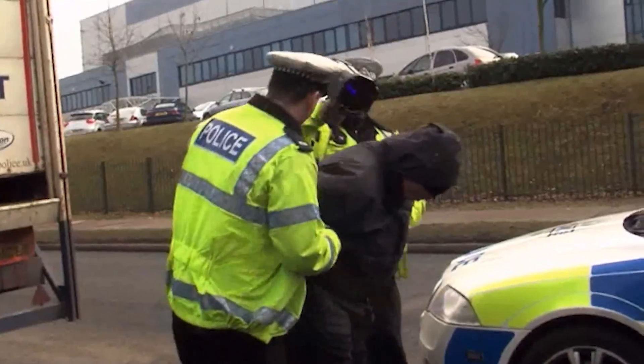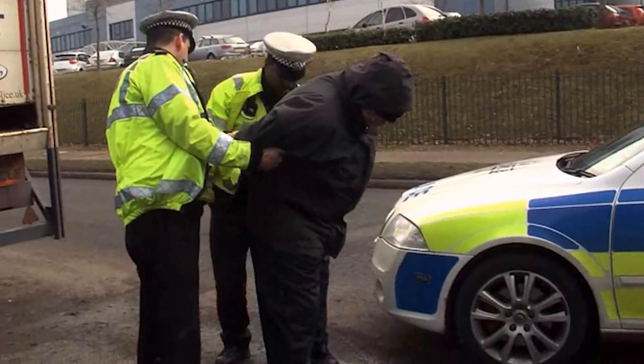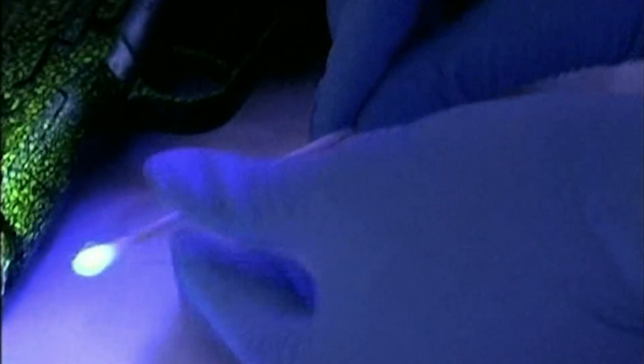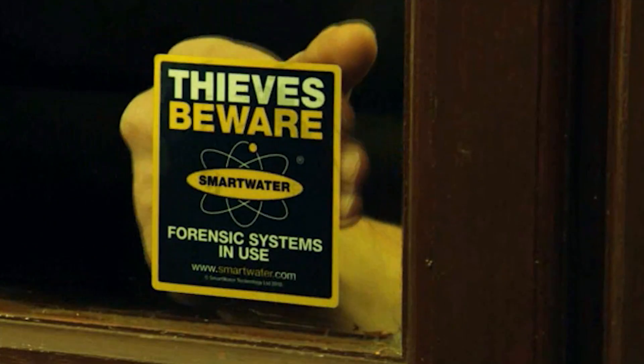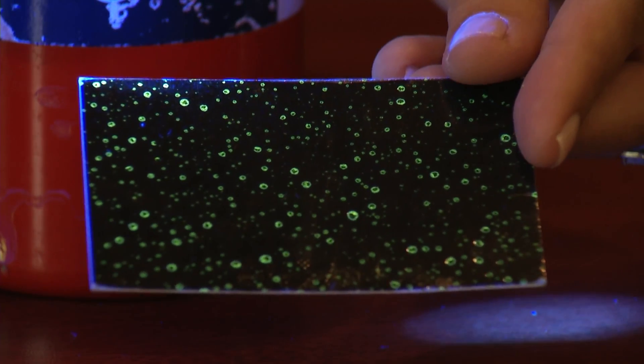Cops shine a black light onto stolen objects; if they light up, the items are sent to a lab for analysis. The Smart Water lab analyzes the sample and matches it to its owner. It can even be used by businesses to spray on burglars during a break-in — this is what the spray looks like on paper.